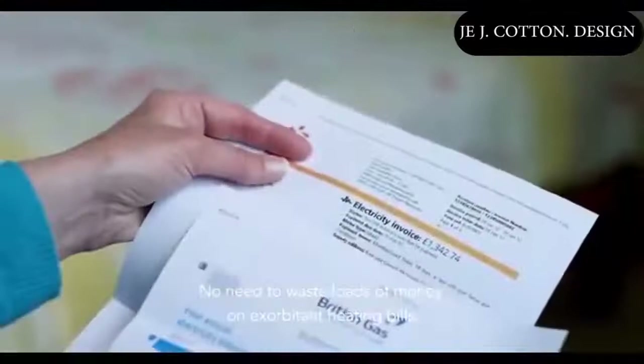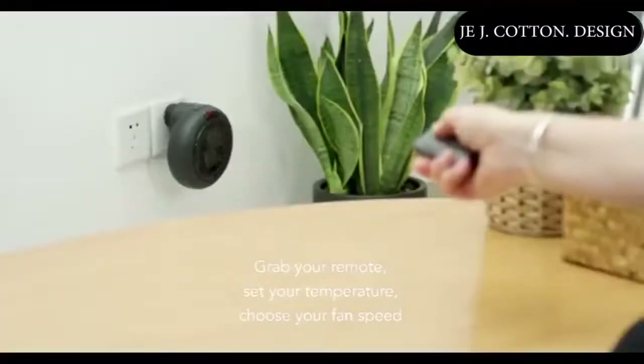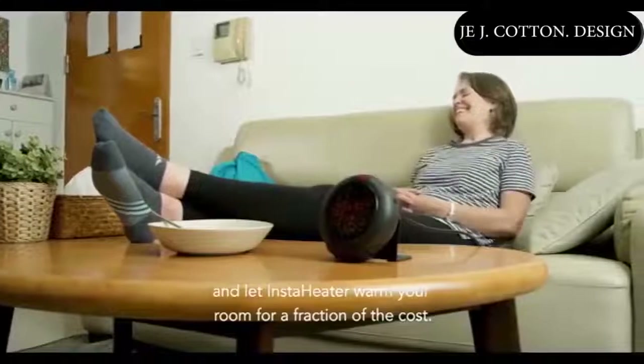No need to waste loads of money on exorbitant heating bills. Grab your remote, set your temperature, choose your fan speed and let InstaHeater warm your room for a fraction of the cost.